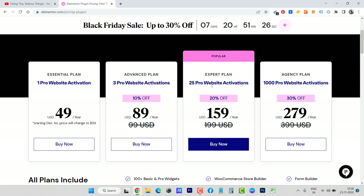The popular Expert plan, which I already have with thousands of licenses, has been revamped. Now you only get 25 pro website activations — those are good enough if you are looking to create websites for clients. There is also an Agency plan for big agencies who want to give one activation to each client. Thousands of licenses are great for that, valid for a year. This plan is at $279 per year, normally $399.